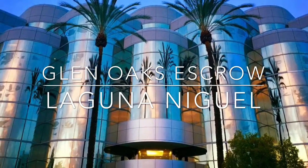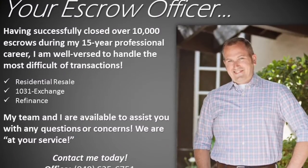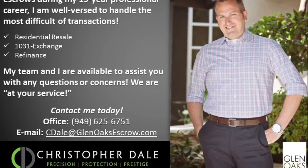Welcome to Glen Oaks Escrow in Laguna Niguel. My name is Christopher Dale, Escrow Officer and Branch Manager, and I am at your service.